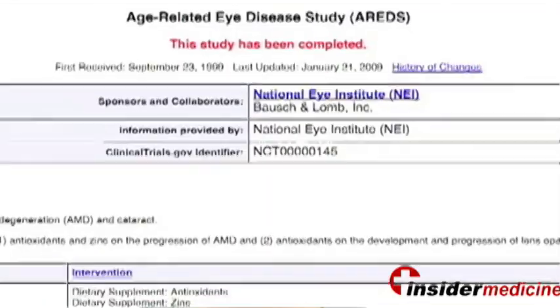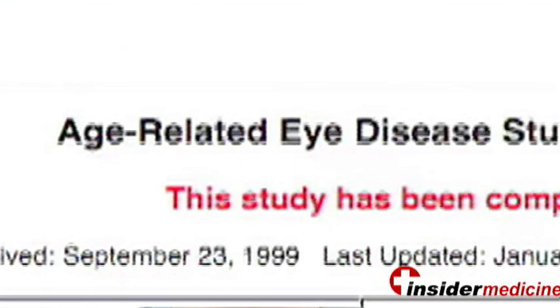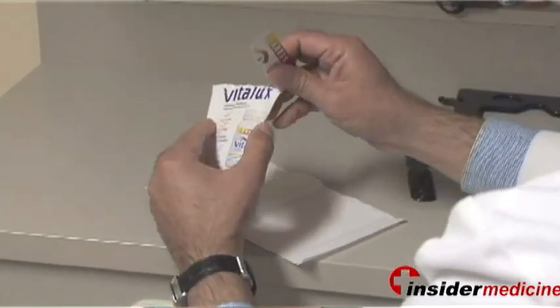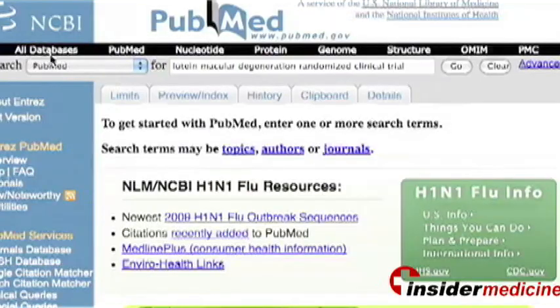There is clear research that shows that taking vitamins can prevent progression of the dry type of macular degeneration. Specifically, AREDS, or the Age-Related Eye Disease Study, showed that by taking high doses of vitamins, you can actually lower your chances of progression by 25%.